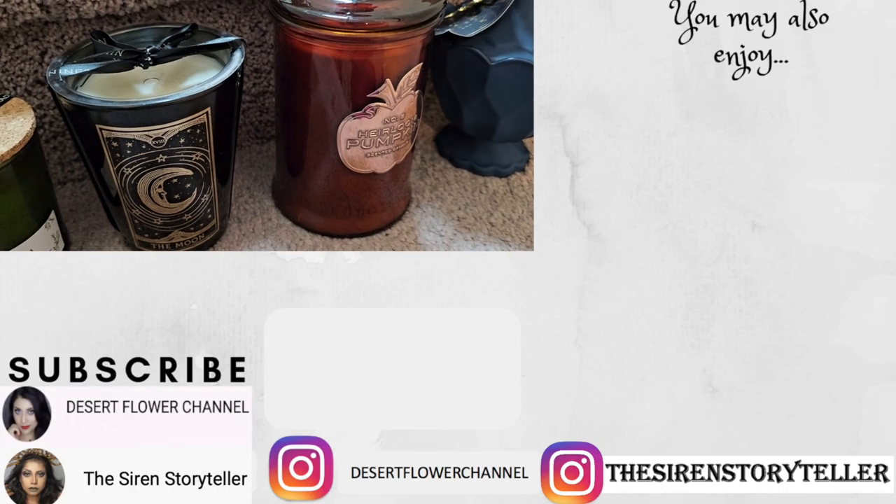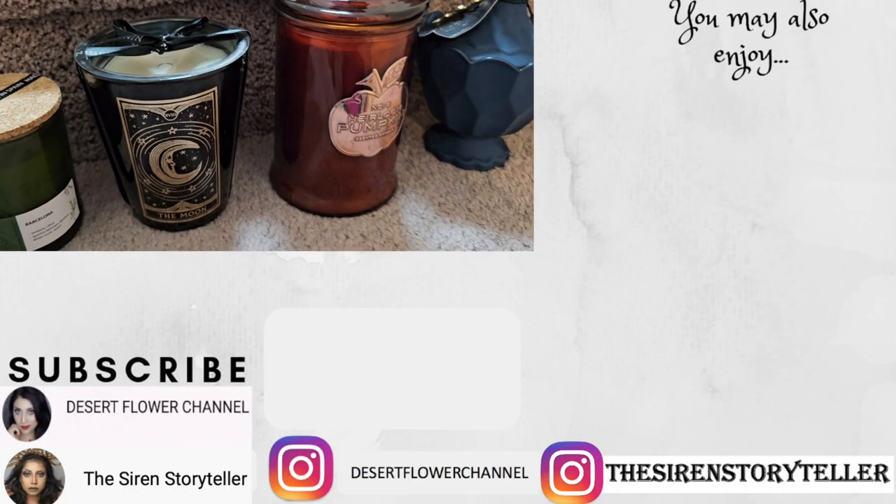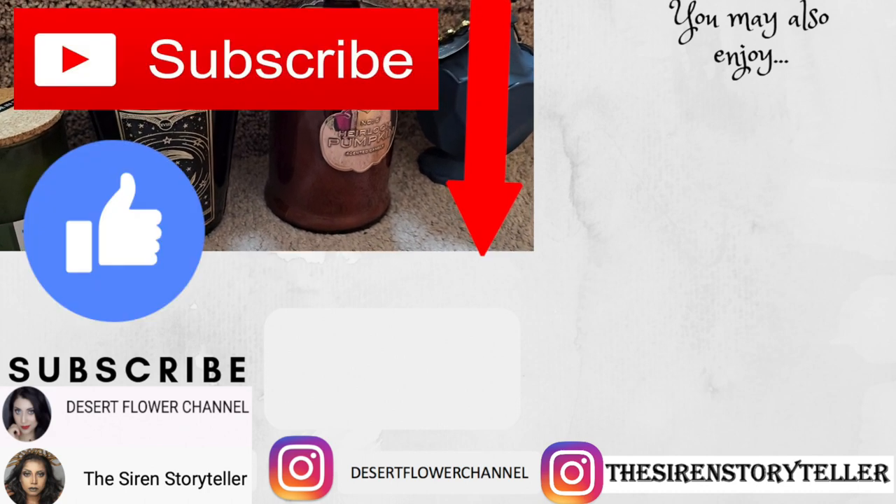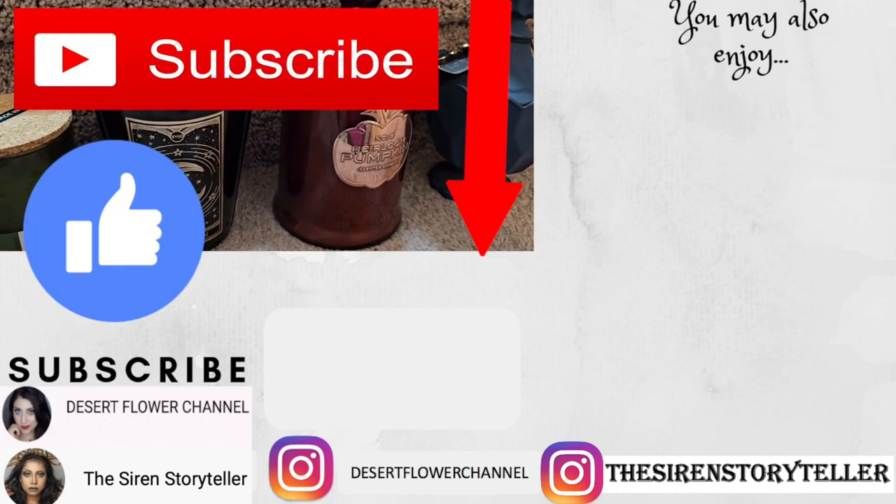Alrighty my loves, so that was it for this haul. I hope you guys enjoyed — please subscribe if you haven't already, give this video a big thumbs up, and I will see you guys in my next video. Bye!